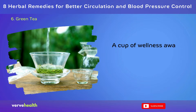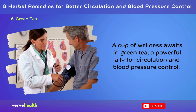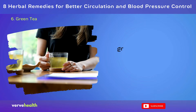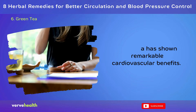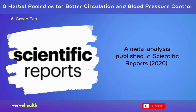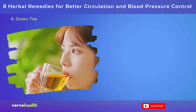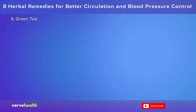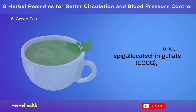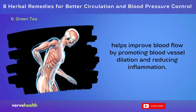Number 6: Green Tea. A cup of wellness awaits in green tea, a powerful ally for circulation and blood pressure control. Rich in polyphenols, particularly catechins, green tea has shown remarkable cardiovascular benefits. A meta-analysis published in Scientific Reports (2020) found that regular green tea consumption significantly reduced both systolic and diastolic blood pressure. The key compound, epigallocatechin gallate (EGCG), helps improve blood flow by promoting blood vessel dilation and reducing inflammation.